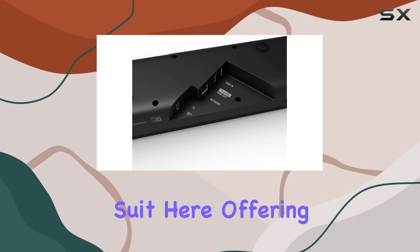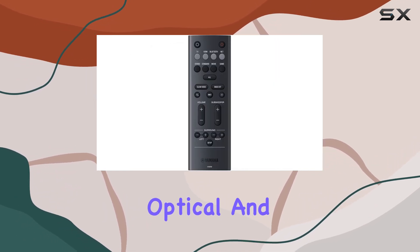Connectivity is a strong suit here, offering Bluetooth, Wi-Fi, optical, and HDMI options.